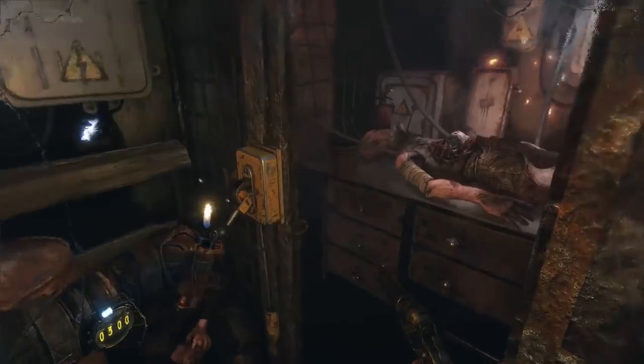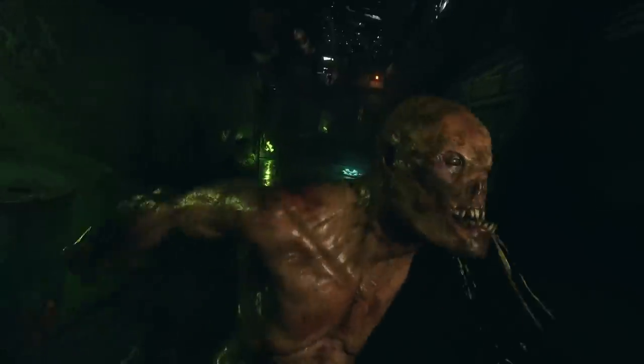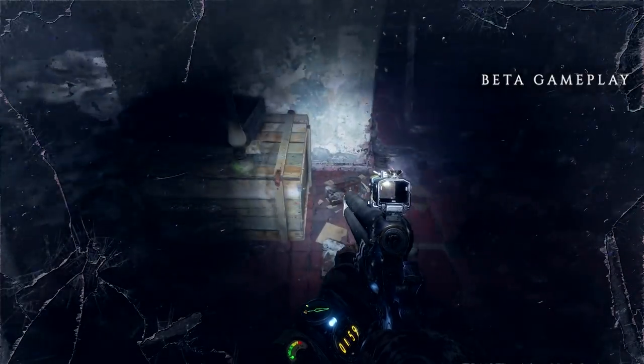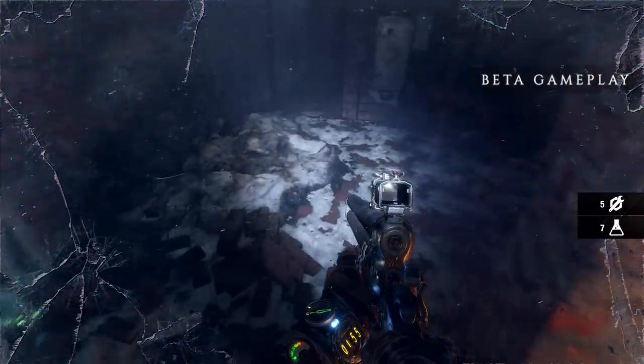There you have it — five ways that Metro Exodus surprised us. This definitely seems more our sort of shooter than the previous Metro games, and we can't wait to explore the other open world levels. Will this be competing for your cash come February 22nd, 2019? Let us know in the comments and like and subscribe for more on Metro Exodus from Outside Xbox. Thanks for watching, and we'll see you next time.